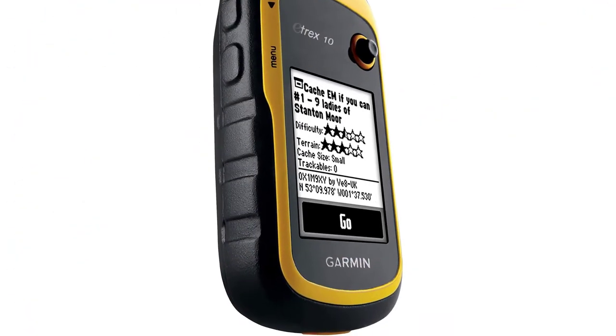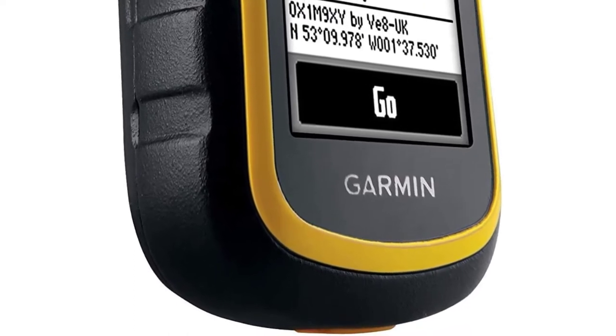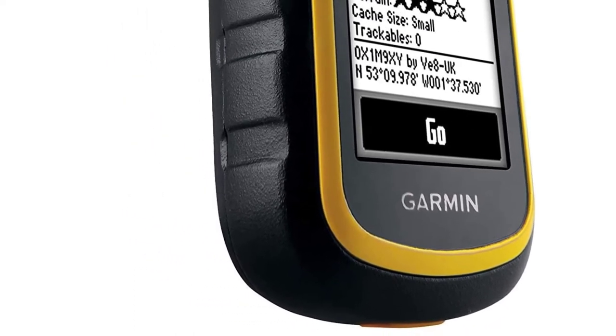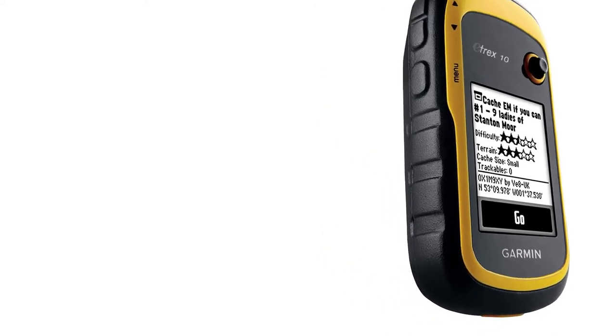It comes with Basecamp software that helps you plan your routes and waypoints and display your 3D topographical route information on your computer, just like the GPS MAP 78.